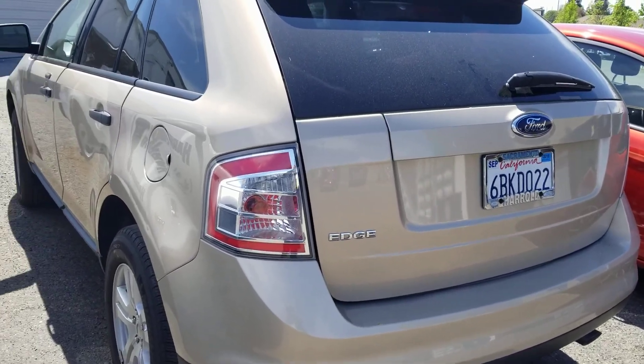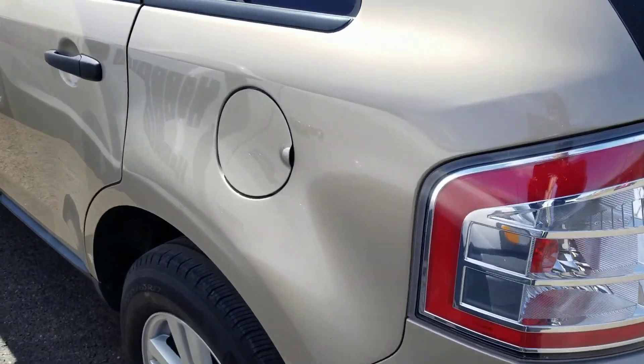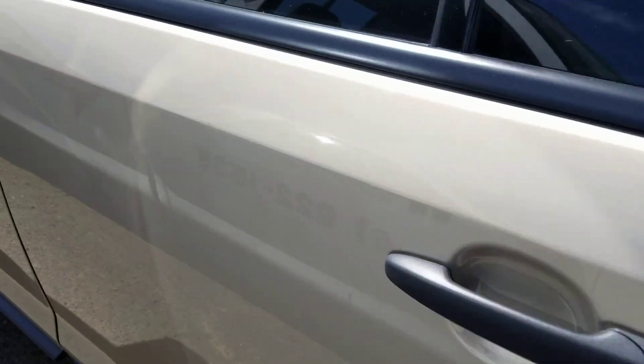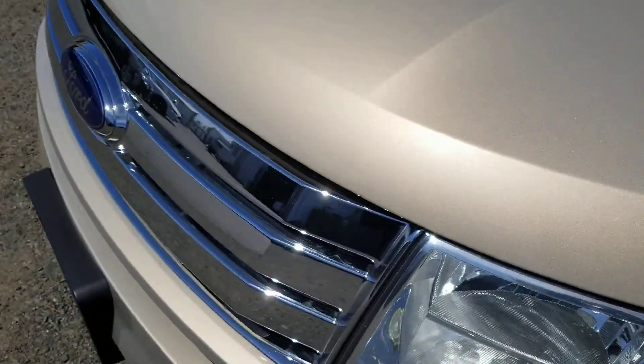My name is Charles Gumby Tanner, and what we're looking at today is a beautiful gold 2007 Ford Edge SE. As you can see, it's in mint condition — not a scratch on it. I believe the exterior color is called Harvest Gold.